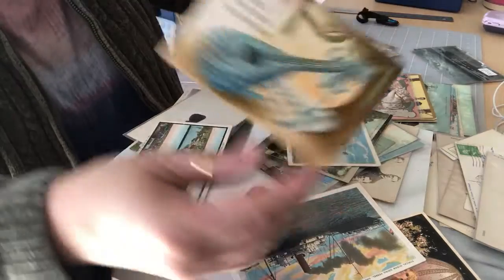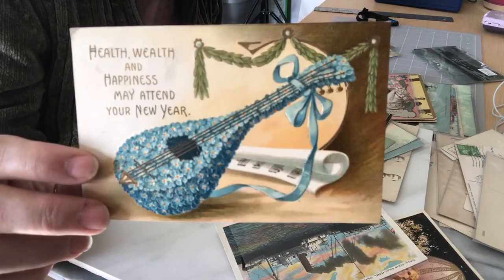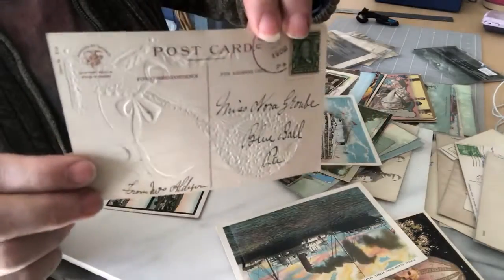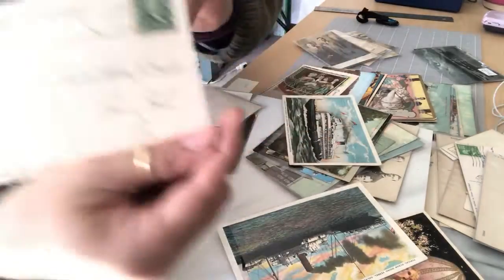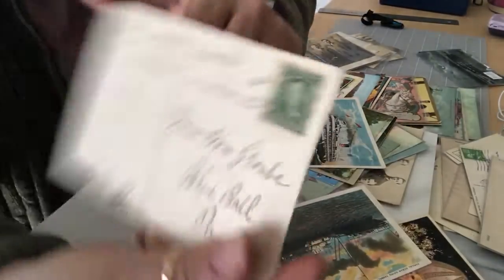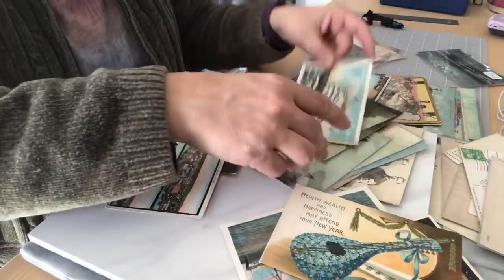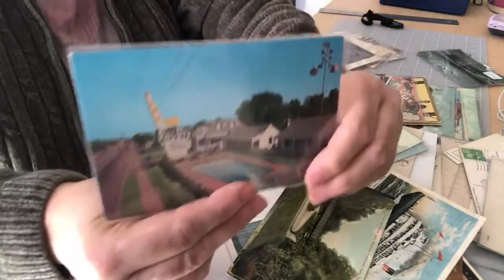Here's a New Year's postcard — this one's embossed, canceled 1908, it's a divided back. The stamp is really neat and pretty.